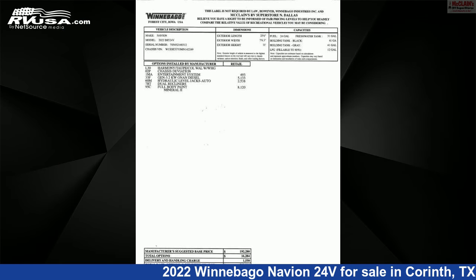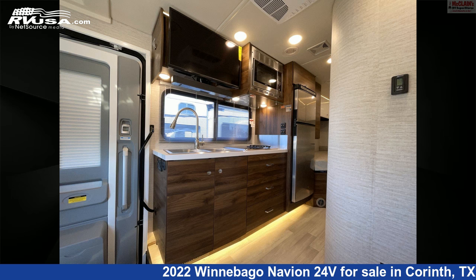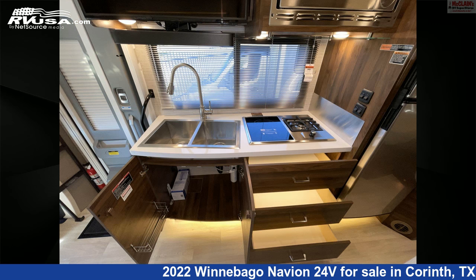This new Winnebago is 25 feet 6 inches in length and features one slide-out, sleeps six, auxiliary battery, TV, microwave, refrigerator, LP detector, leveling jacks, external shower, stove-top burner, skylight, awning, and 31 gallons fresh water capacity.